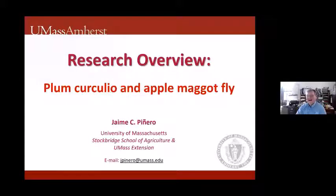Thank you for watching this presentation. The research I will describe involves work conducted on Plum curculio and apple maggot fly in Massachusetts, New Hampshire, and Vermont over multiple years.